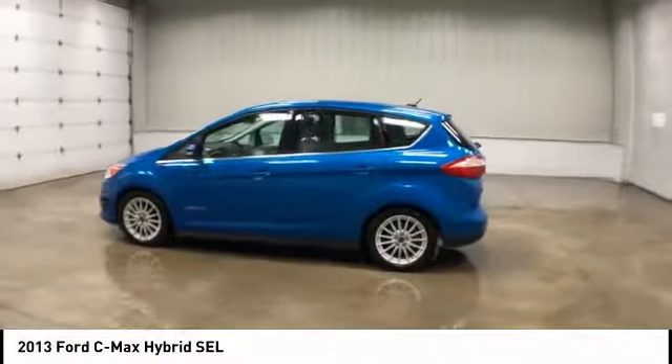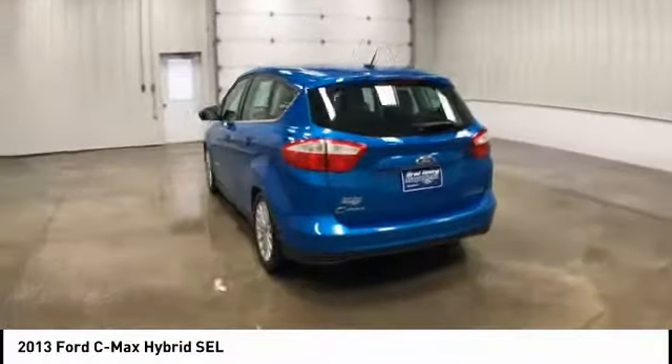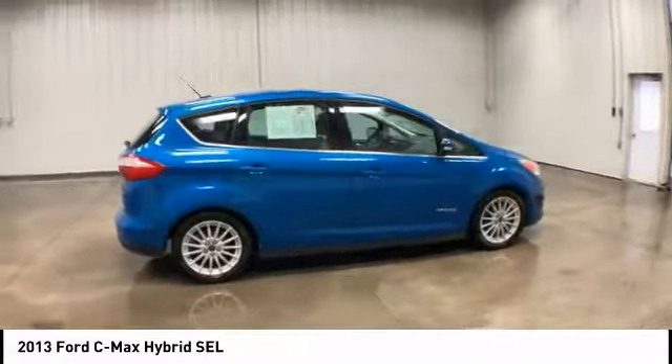Looking for the right vehicle? Check out the 2013 Ford C-MAX Hybrid. The Ford C-MAX Hybrid provides an upscale interior, quality engine performance, and fuel efficiency.